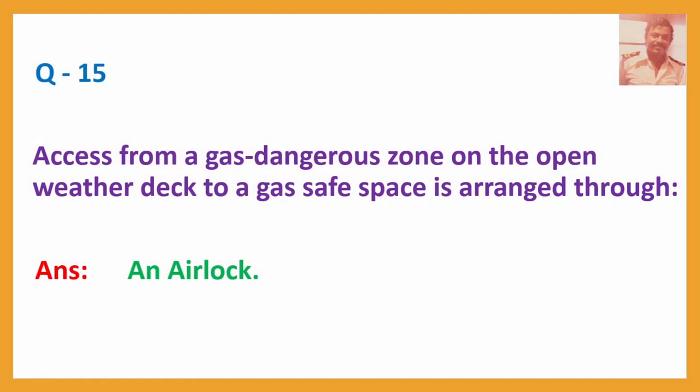Question No. 15/16: Access from a gas-dangerous zone on the open weather deck to a gas-safe space is arranged through — Answer: An airlock.